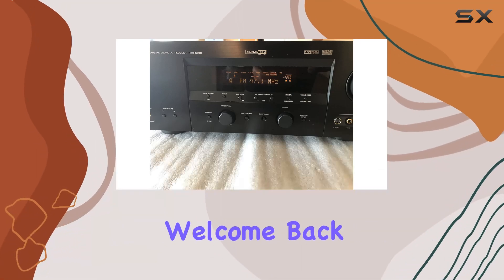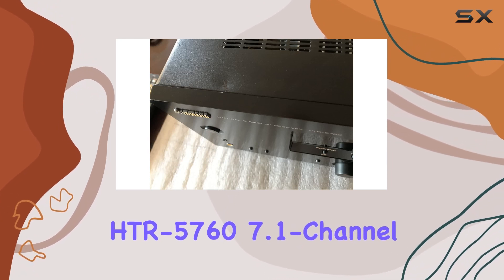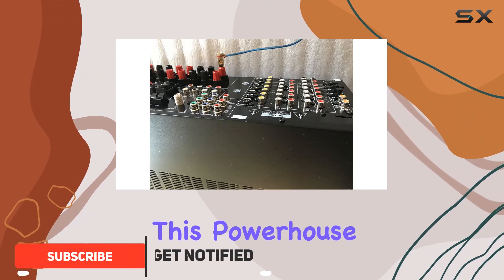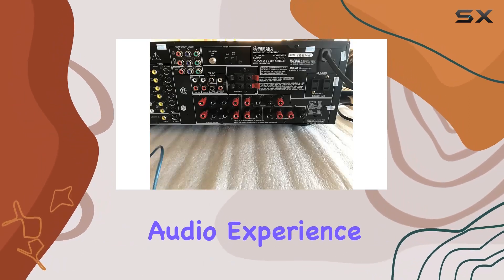Hey audio enthusiasts, welcome back to the channel. Today, we're delving into the world of sonic perfection with the Yamaha HTR 5760 7.1 channel digital home theater receiver. This powerhouse, although discontinued, remains a formidable choice for those seeking an unparalleled audio experience.